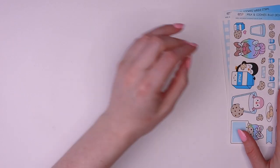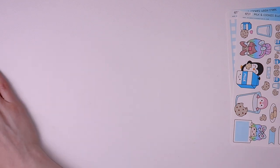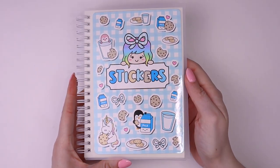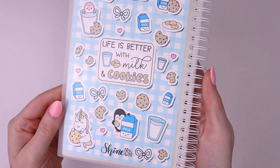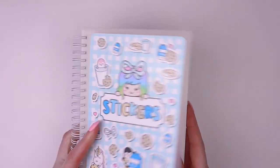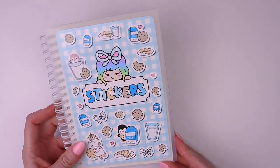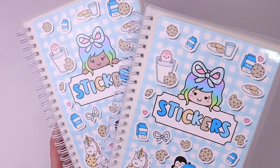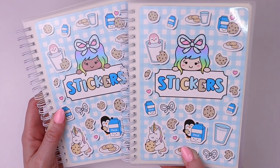We did have one specialty item for this collection — it's a new reusable sticker book. These are five by seven, here's the back, and it's been laminated. On the inside we have sheets of sticker release papers so you can stick your leftover stickers in here — it's just a fun way to store them. This one is super cute with Luna. You can pick your skin tone, and these are available from our specialty section.